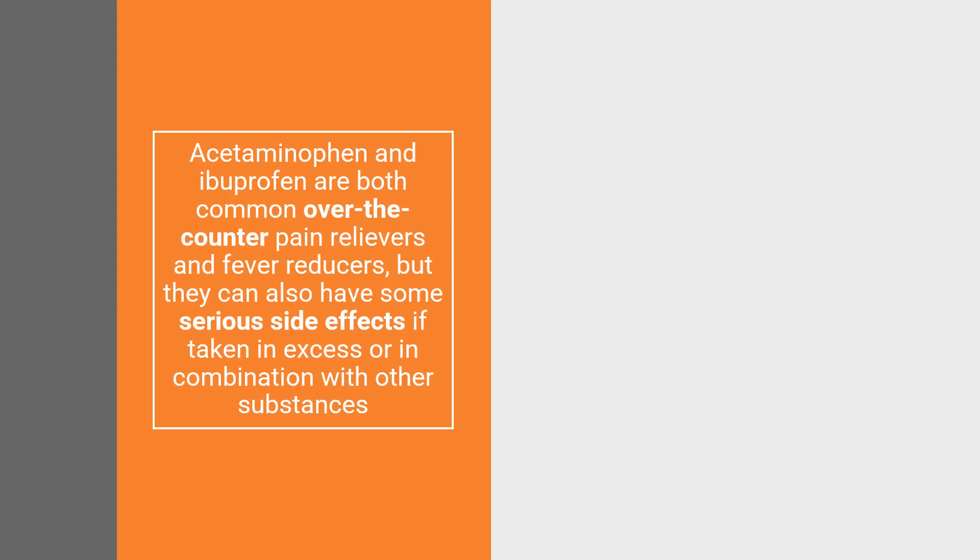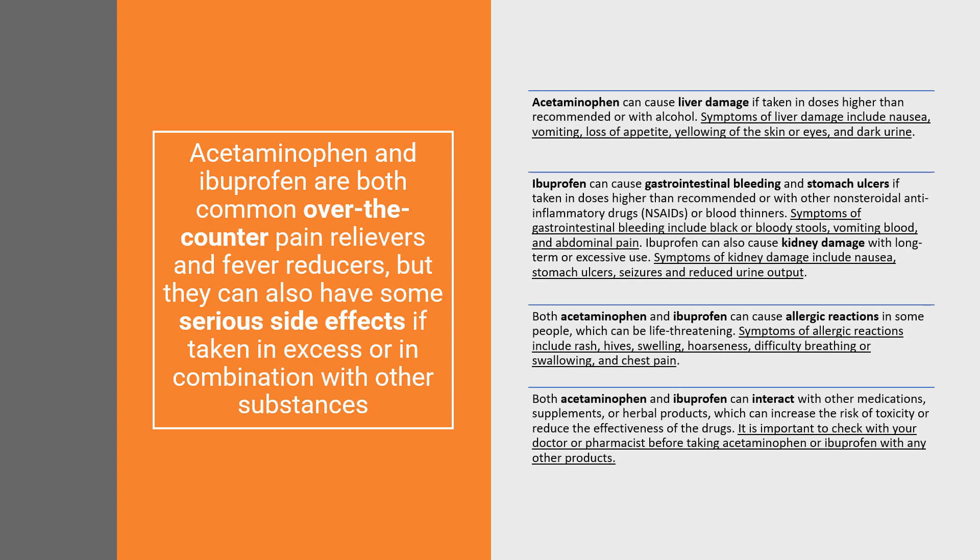Now let's talk about the more serious side effects that acetaminophen or ibuprofen can cause. They are both common over-the-counter pain relievers and fever reducers, but they can have serious side effects, especially if taken in excess or in combination with other substances. Acetaminophen can cause liver damage if taken in doses higher than recommended or with alcohol. Ibuprofen can cause gastrointestinal bleeding and stomach ulcers if taken in doses higher than the recommended dose or with non-steroidal anti-inflammatory drugs or blood thinners.